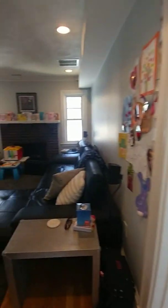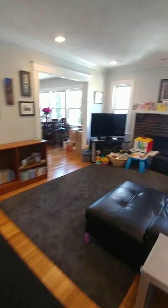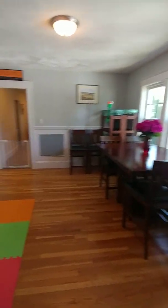Back downstairs — the rear of the living room again. It's a decorative fireplace, can't have any fires in there. Here's the dining room.